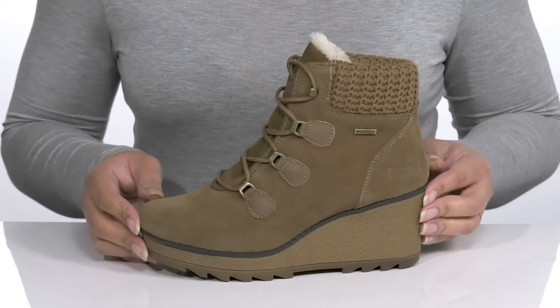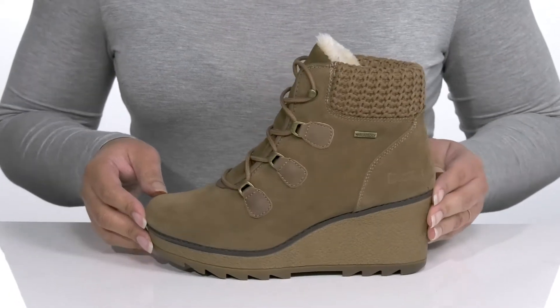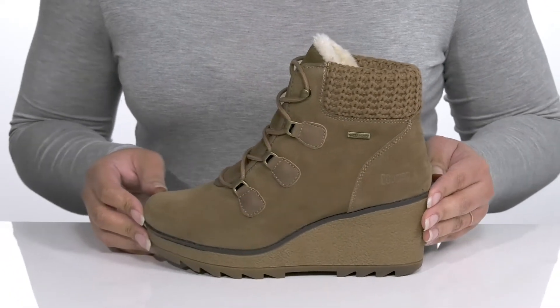So you can look your best in any weather condition. I think these would look great with your favorite pair of skinny jeans and a cute sweater.